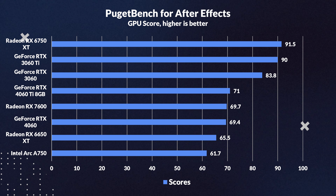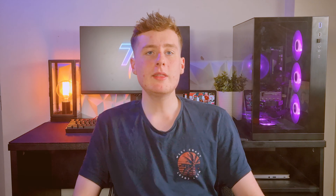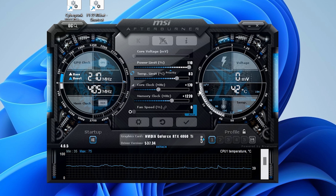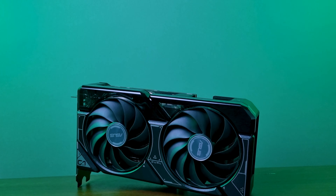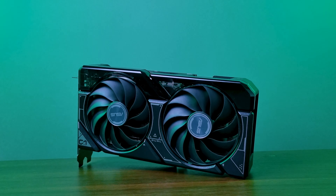In Blender, the 4060 Ti dominates, surpassing its predecessor by 36%, the RX 7600 by a massive 246%, and the 6750 XT by 166%. In SpecViewPerf — covering 3DS Max, SolidWorks, and Maya — the 4060 Ti faces challenges: it's bested by the 6750 XT in Maya by 22% and in 3DS Max by 33%, though it holds a tiny edge in SolidWorks. Premiere Pro brings surprises: the 6750 XT leads, the 4060 Ti trails it by 23%, and is even overshadowed by the 3060 Ti by 20%. In After Effects, the 6750 XT and 3060 Ti lead, leaving the 4060 Ti 22% behind, though the RX 7600 surprisingly keeps pace with the 4060 Ti.